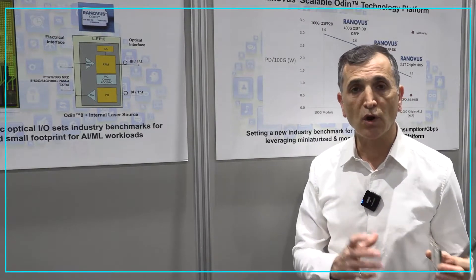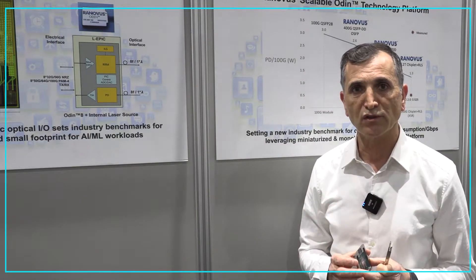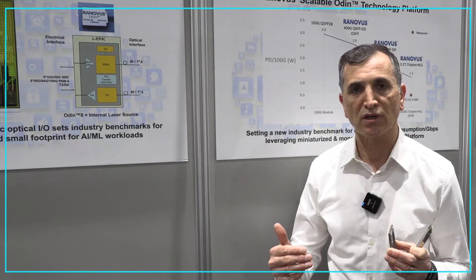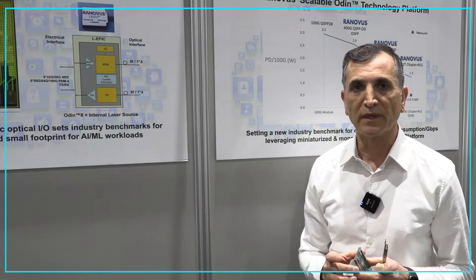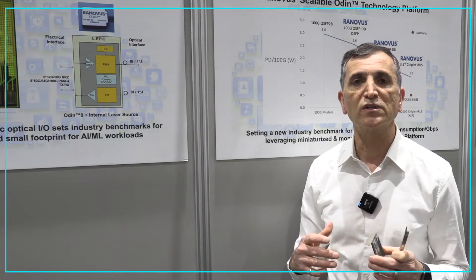GlobalFoundries has a process in which we can develop electronics and photonic circuits on a single die. We have been working with them for over three years to develop the technologies and intellectual property for a monolithic die that reduces the power consumption and cost of optical interconnects. One of the key elements of our Odin platform is our integrated laser, developed in conjunction with our silicon photonics components.